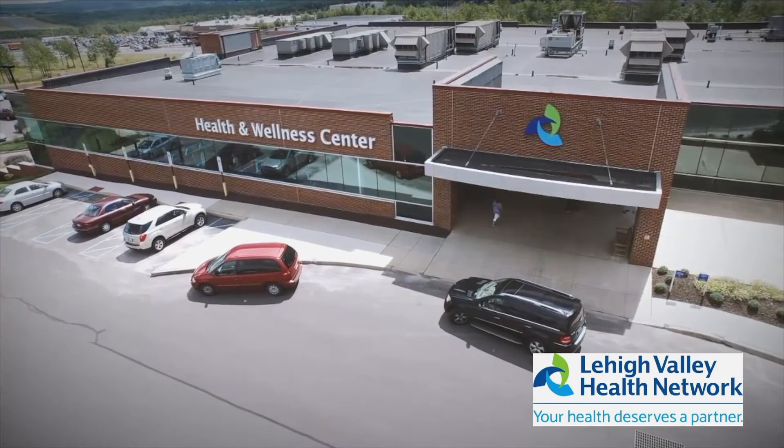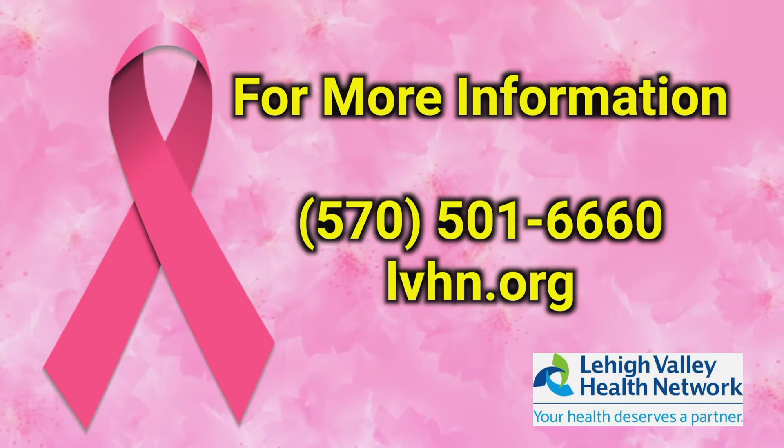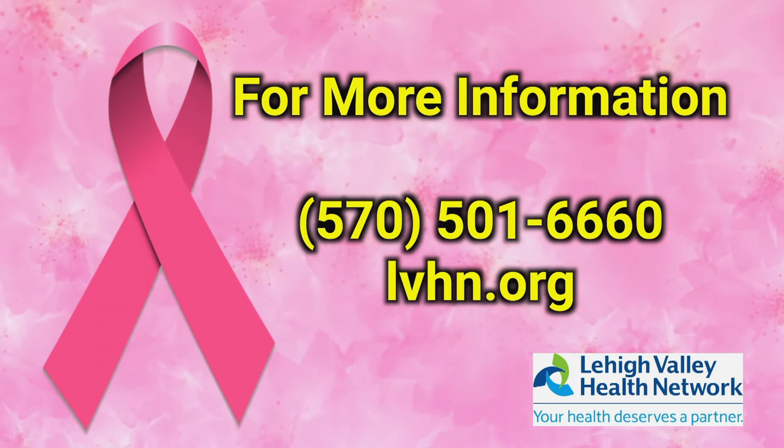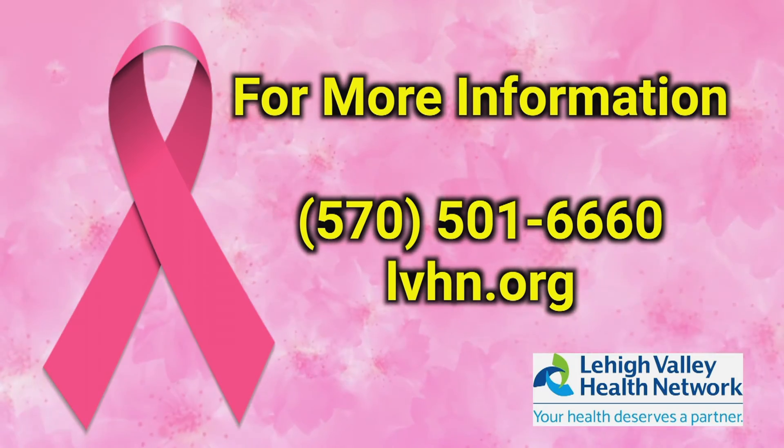When coming for a mammogram for the first time, or any time, you should not wear any deodorants or powders. The reason being that in some powders and deodorants there are tiny specks of aluminum that will show up and possibly be diagnosed as calcifications. For patients who have dense breasts, we ask that they stay away from caffeine, because if you have cysts in your breast, caffeine will fill the cysts and that will become painful.